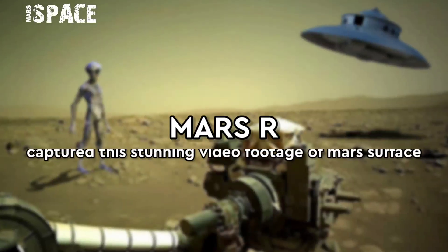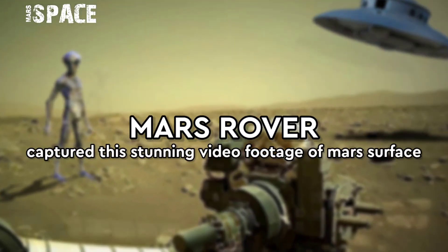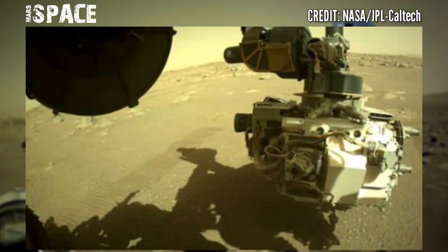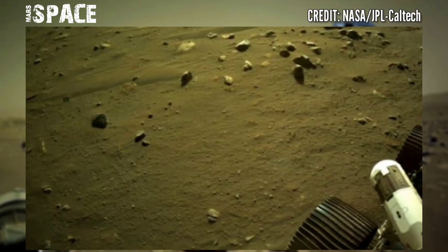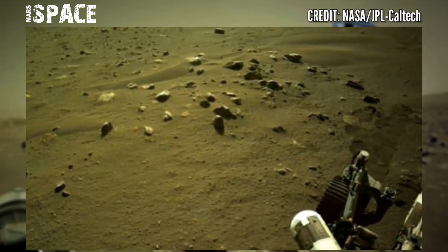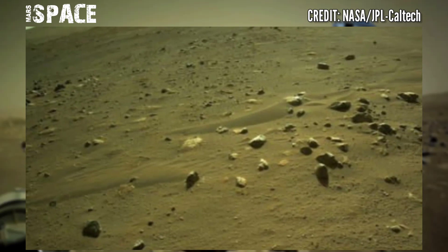Welcome back to our YouTube channel Mars Space. Mars Perseverance rover has shared this stunning video footage of the Mars surface.